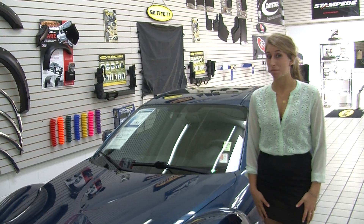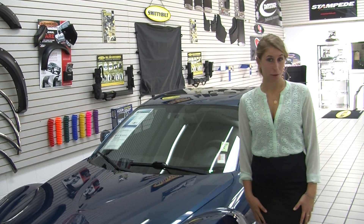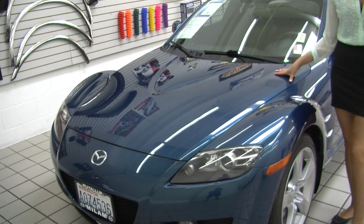Hi, this is Chelsea. Today I'm at Milam Mazda. We're conveniently located in Puyallup at 608 River Road. Today we're looking at this very vibrant blue 2007 Mazda RX-8.